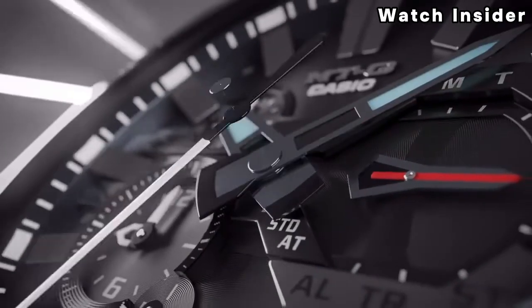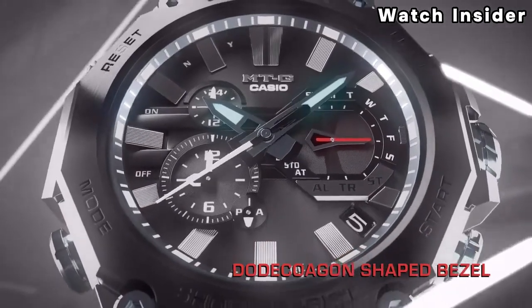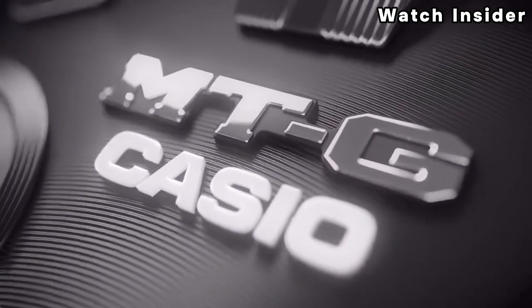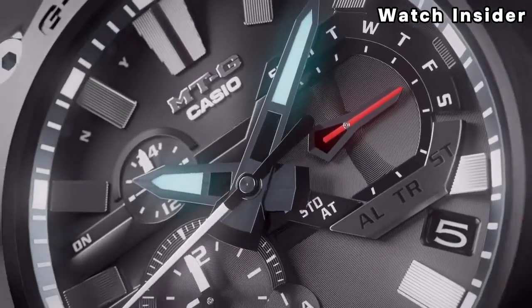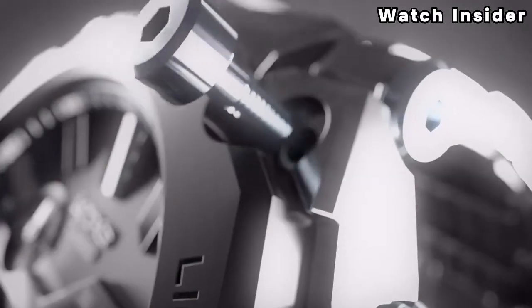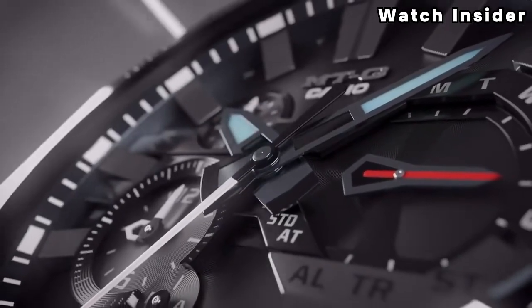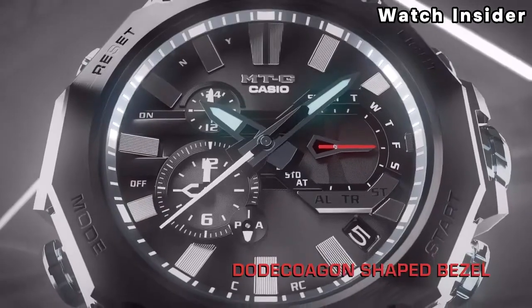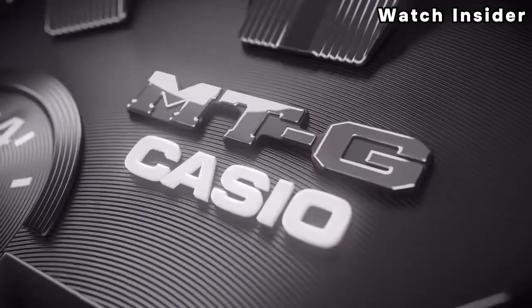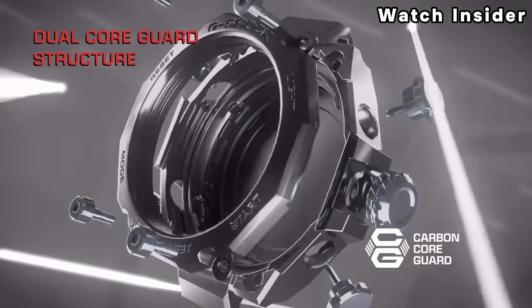Like many G-Shock models, the MTG series includes tough solar technology, allowing the watch to be powered by sunlight or ambient light, reducing the need for battery replacements. G-Shock MTG watches also feature Multi-Band 6 technology, enabling them to receive time calibration signals from 6 transmitters worldwide, ensuring precise and accurate timekeeping.